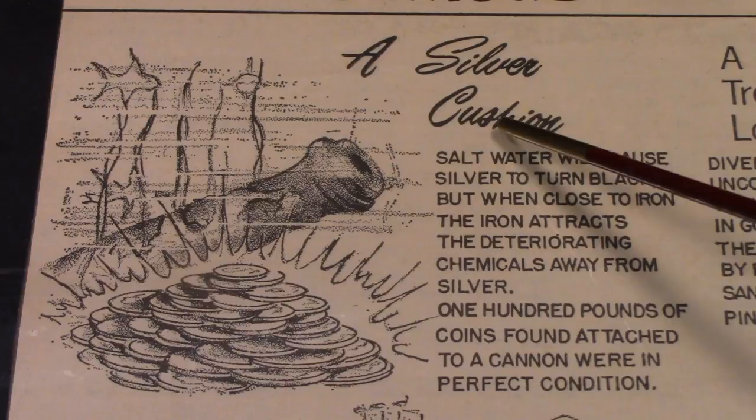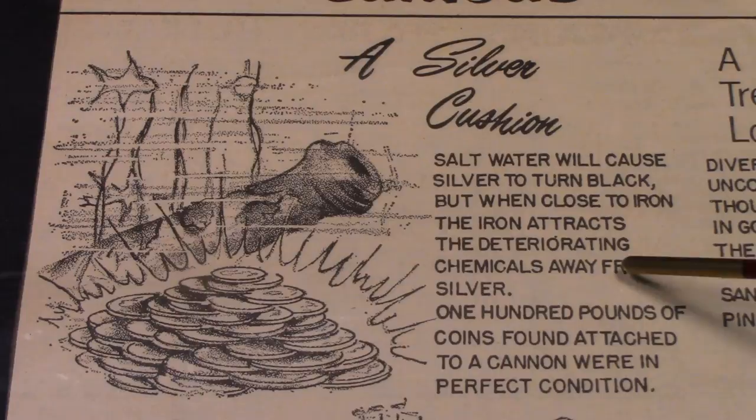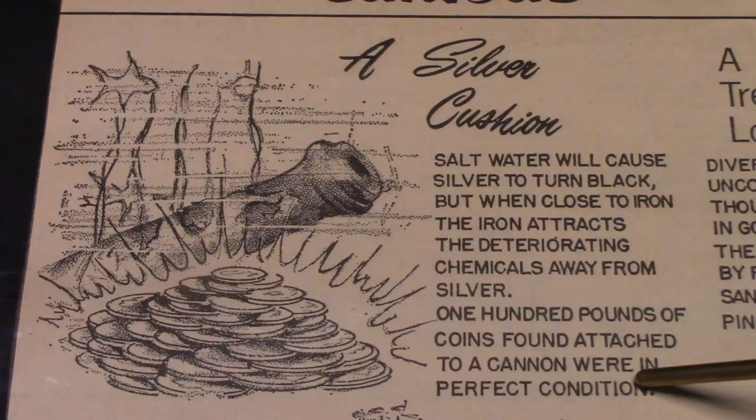This is a silver cushion. This is salt water — salt water will cause silver to turn black. But when close to iron, the iron attracts the deteriorating chemicals away from silver. One hundred pounds of coins found attached to a cannon were in perfect condition. I guess they were nice and shiny.